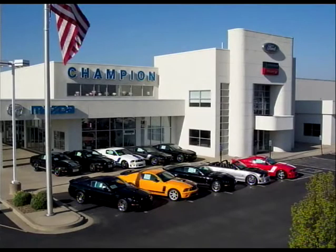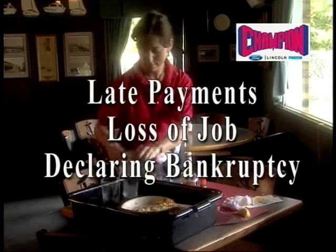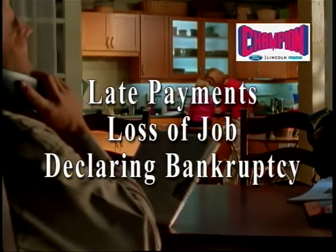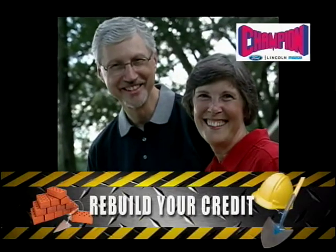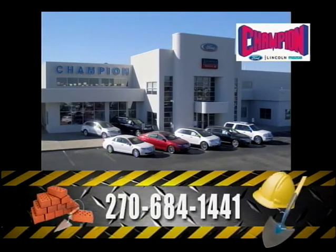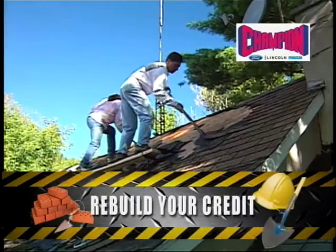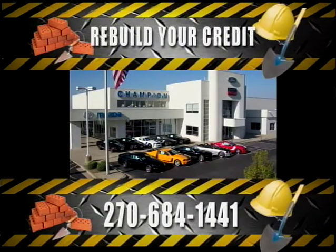This is Jim Minatris for Champion Ford Lincoln Mazda. In these tough economic times, we realize that bad things happen to good people. Maybe you've gotten behind on payments, been let go from your job, or even had to declare bankruptcy and are starting from scratch. We understand setbacks are just a part of life. That's why at Champion Ford Lincoln Mazda, we're willing to help you get back on track. We'll work with you one-on-one to reestablish your credit and get you back behind the wheel of a new or used Champion vehicle. We believe in our cars, trucks, and SUVs — and, Mr. Customer, we believe in you. Call us today at 684-1441 and speak with Linda, who can help you get back on your financial feet. Linda has over 30 years of experience with less-than-perfect credit customers. Our loyal customers have helped make us a success — now let us return the favor. Call us today and let's get started.